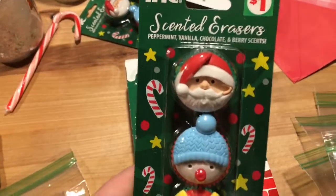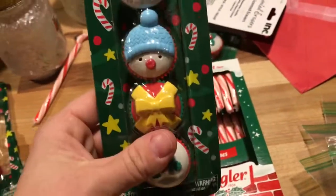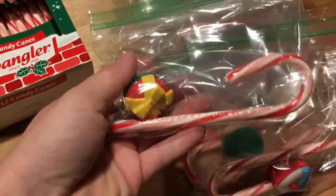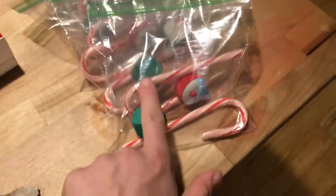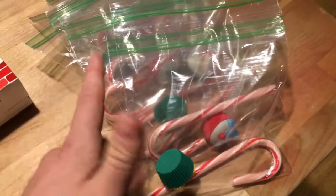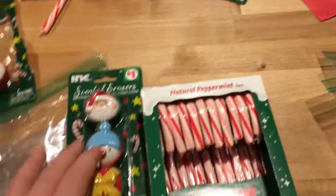I also picked up these scented erasers — peppermint, vanilla, chocolate, and berry scents. I've already started making some bags with those in them and they actually do smell pretty good for a dollar. I thought they were pretty cute, and I think we're going to end up writing 'Merry Christmas' on the front or something fun. That's what we got at the Dollar General.